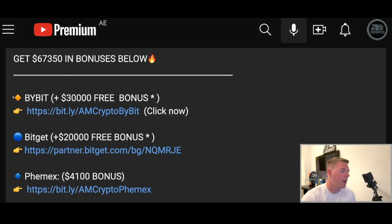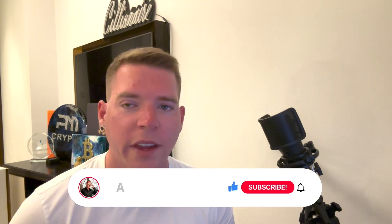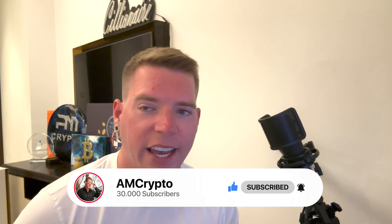If you want to trade on Bybit, you still get $30,000 absolutely for free if you sign up with my specific link, and also on BitGet $20,000 only with that specific link. The links are in the pinned comment and in the description below. Thank you so much for watching — don't forget to smash the like button, hit the subscribe button, hit the notification bell, and I'll see you again tomorrow.